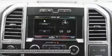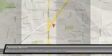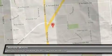Additional $300 Retail Customer Cash on all 2.7L EcoBoost Engines. Thanks for checking out.